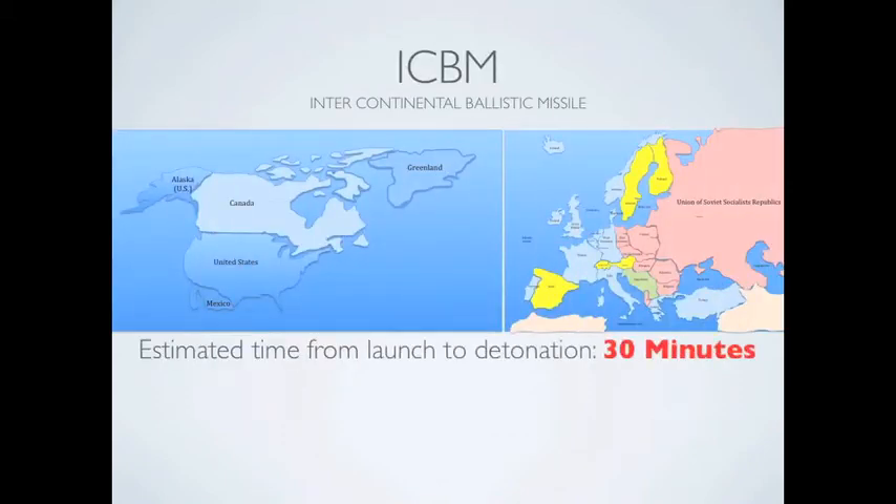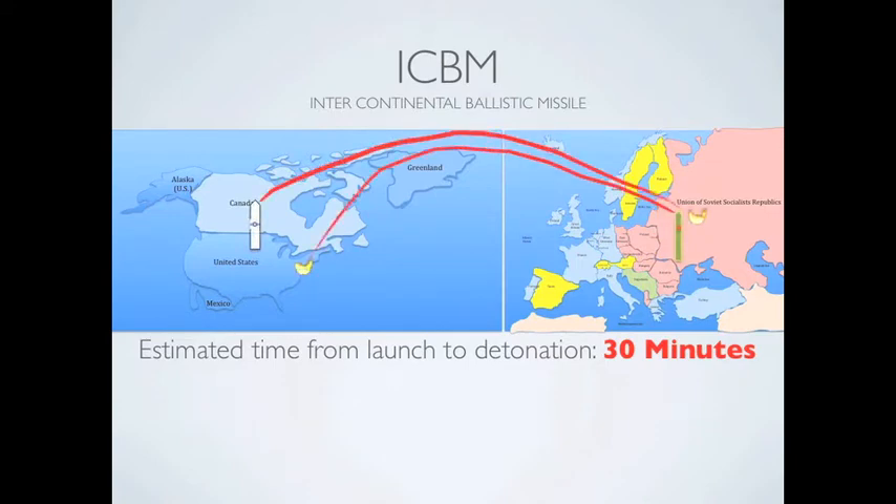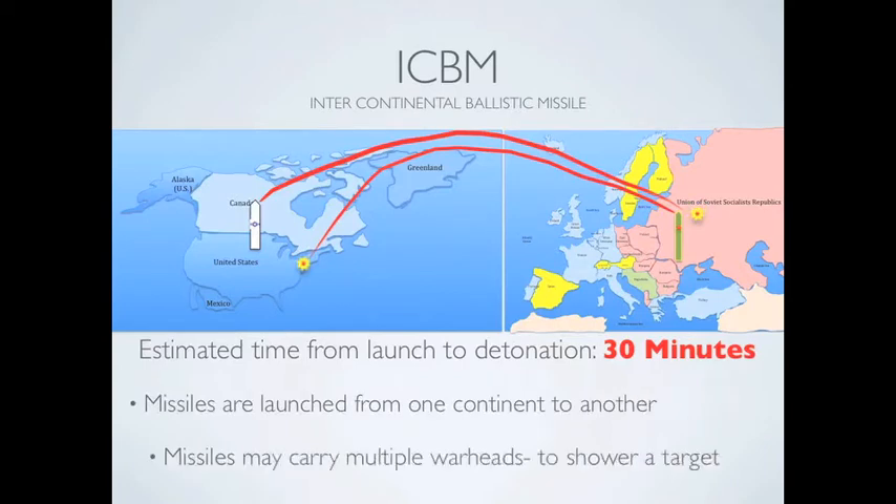An ICBM, or Intercontinental Ballistic Missile, is a rocket that travels from one continent to another in about 30 minutes. Each missile can carry multiple warheads or nuclear bombs that allow them to shower a target with multiple nuclear bombs. It is almost impossible to stop them.